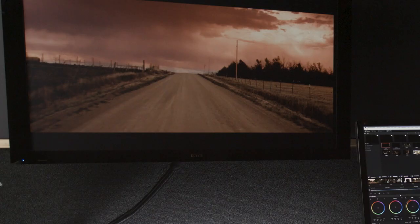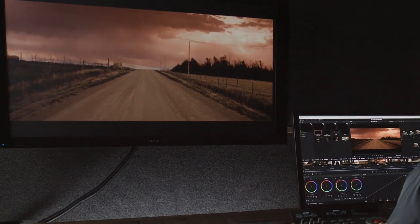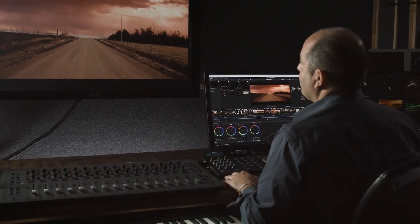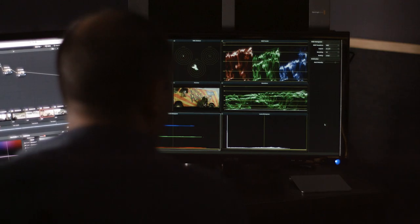Technology is constantly evolving. We started in Rec. 709. Today we can push a lot more color, a lot more information into the platforms in which we view films and television. DCI-P3 is the largest bucket we have, meaning we can fill it with the most amount of color. Because we're working in a P3 space, our goal as colorists is to ensure that the end user, our audience, is seeing it the way we did — most importantly, seeing it the way the director of photography and the director intended it to be seen.